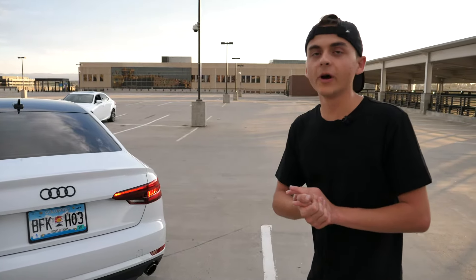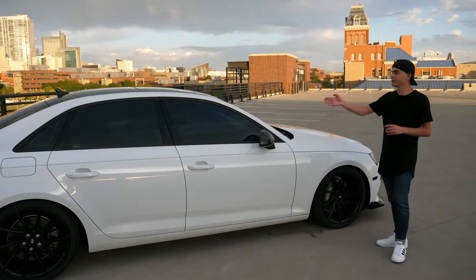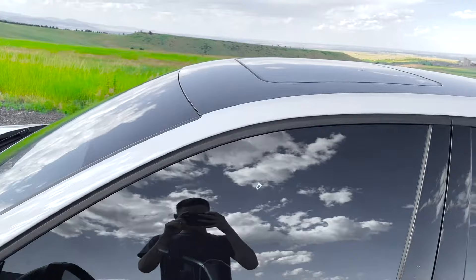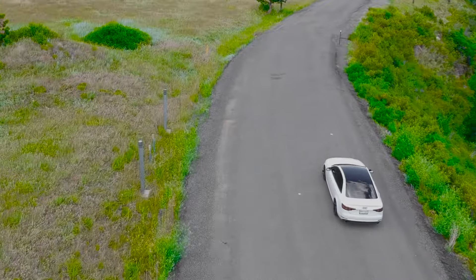We also paid someone to tint the windows and put a visor on the windshield. That cost about $200 and it was tinted to 15%, which is the bare minimum here in Colorado. You can see here we have a visor, which is actually very useful — more practical than for looks. When I'm driving home going west, the sunset is right in my eyes, but the visor definitely helps with not blinding me as much.